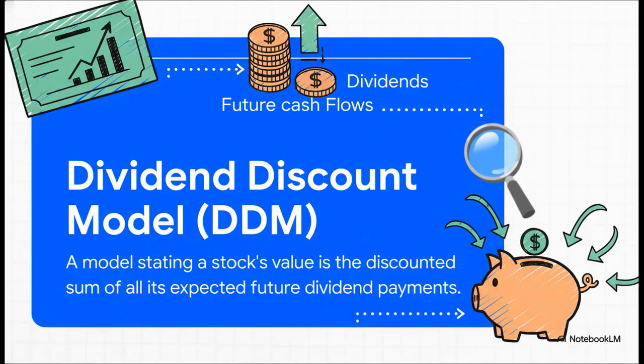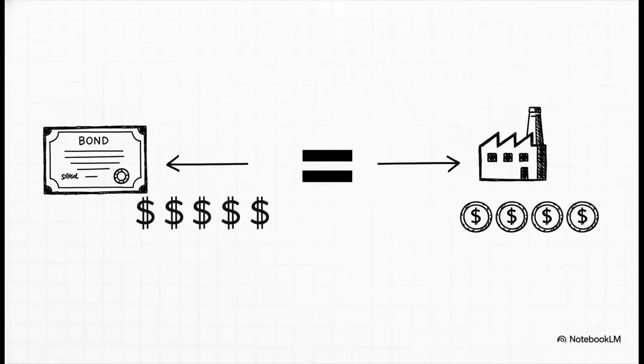The big idea here is actually pretty simple: when you buy a stock, its real value is basically the sum of all the future cash it's ever going to pay you in dividends. But — and this is a big but — it's not just about adding them up. We have to account for the time value of money: the simple fact that a dollar today is worth more than a dollar you get a year from now.